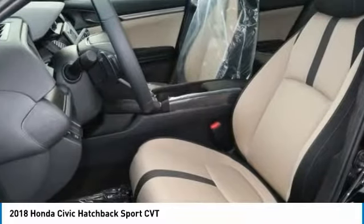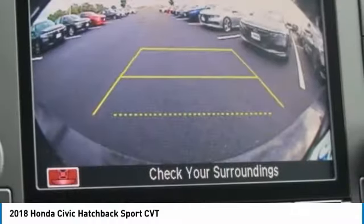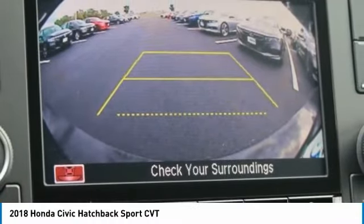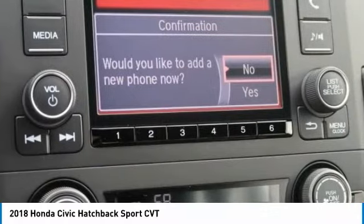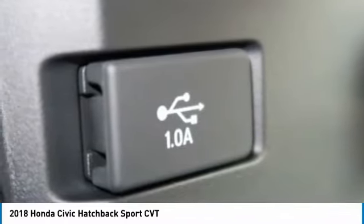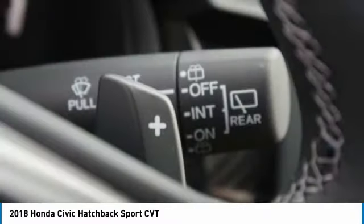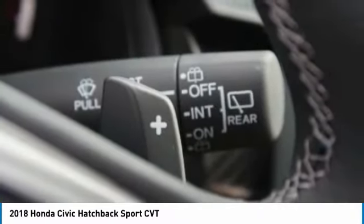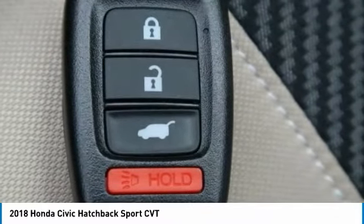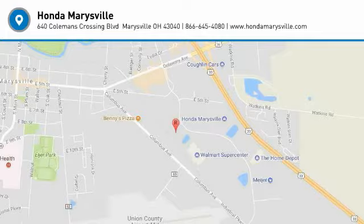Come in and get it before someone else does. www.vp.etc.gov. Thank you.